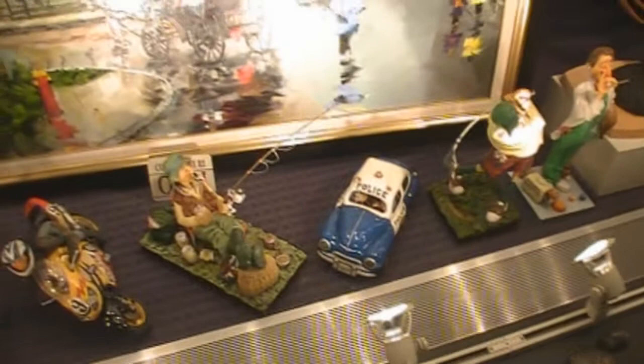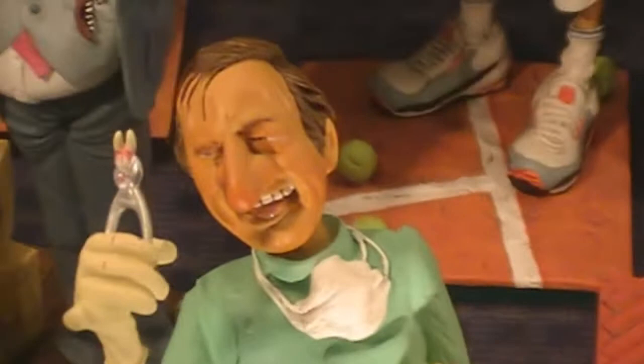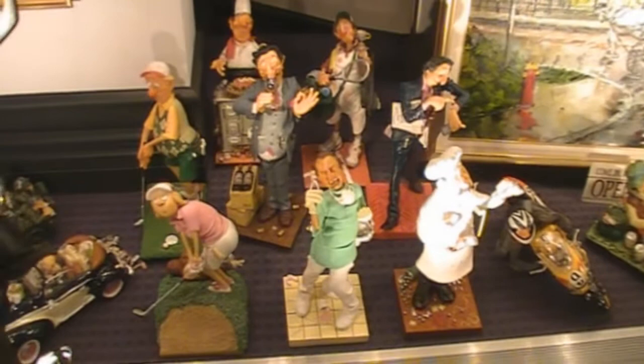Oh, there's an evil-looking dentist. He's got a tooth in it too — he's like, 'Ha ha, I got it!' Reminds me of the dentist in — what was that — Little Shop of Horrors? I think it was Steve Martin who played that dentist.